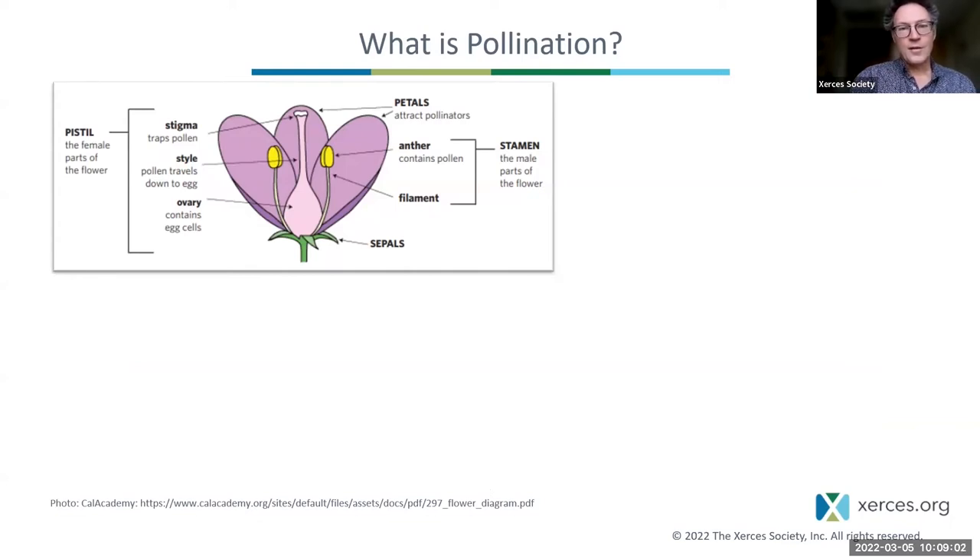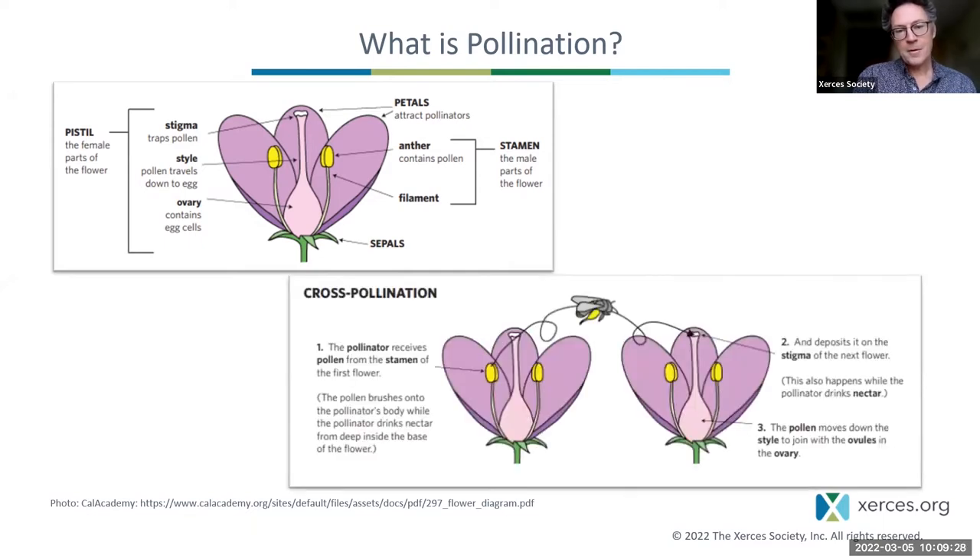Pollination is the movement of male reproductive parts from their sites of production in flowers to female parts — from the anthers, where pollen grains are produced, to the stigma, the top of the female part of the flower. Pollination can happen within one flower, between flowers on the same plant, or between flowers on different individuals of the same species.